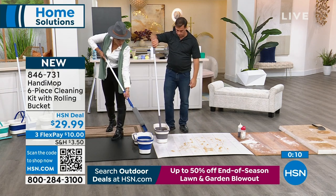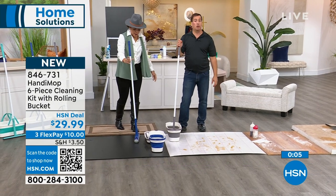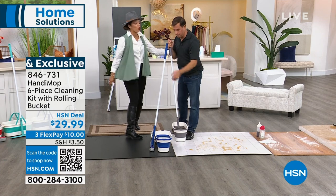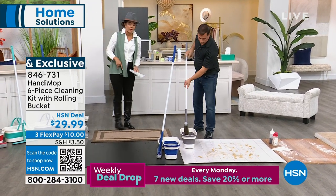All you do is pull it up and ring it out — no touching, no bending, and it always comes out nicely. This is so cool. Item number 846-731. It's incredible — incredible job, John.